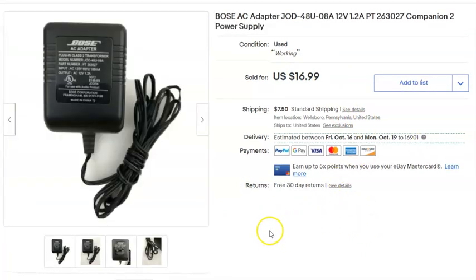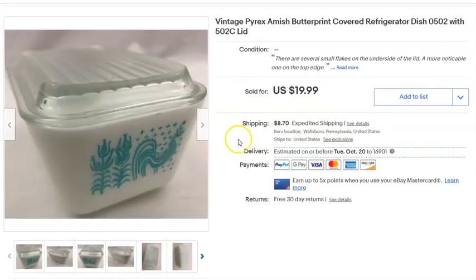This is a Bose power adapter. I paid $1.99 for it — definitely a Goodwill price. I don't usually buy adapters for that, but I did this time. Listed July 31st, sold September 7th for $16.99 plus shipping.